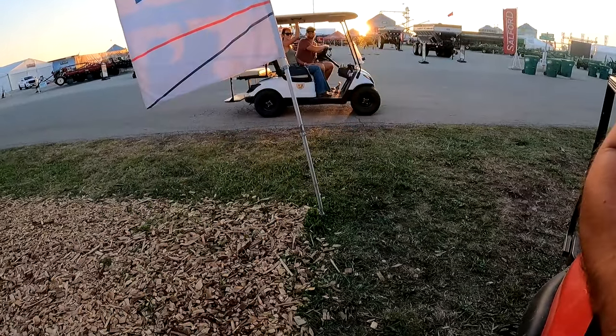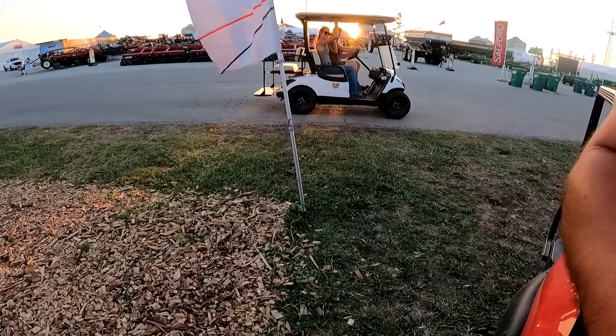We'll be back — we're going to go look at that Nexat combine.